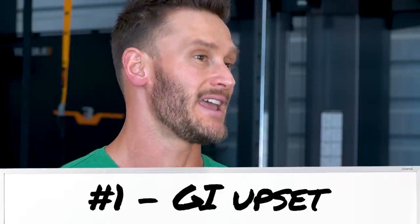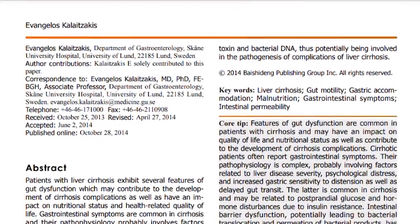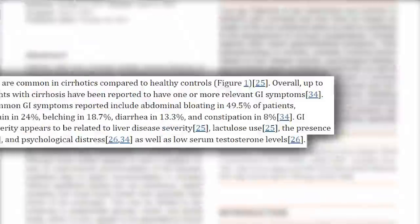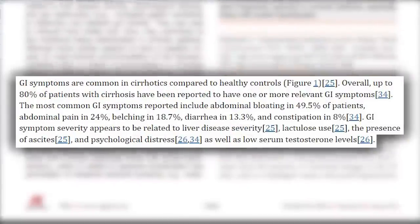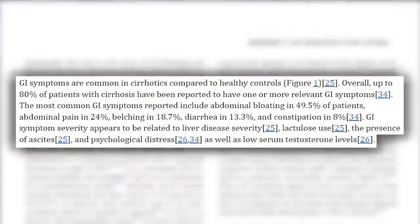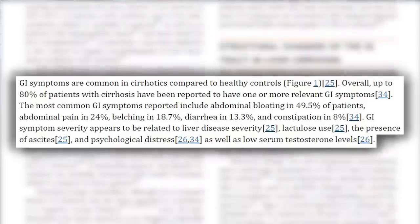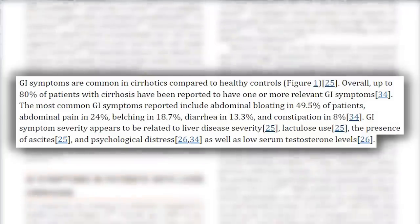The first sign I want to talk about — and just a full disclaimer, some of these are vague, but the idea is stacking them up with each other — is GI upset. The World Journal of Gastroenterology published a paper that looked at people with full-blown cirrhosis. They found that 80% of those people had at least one GI symptom: 49.5% had bloating, 24% had pain, 18% had burping issues, and 8% had diarrhea, with severity increasing based on the severity of their fibrosis or cirrhosis.